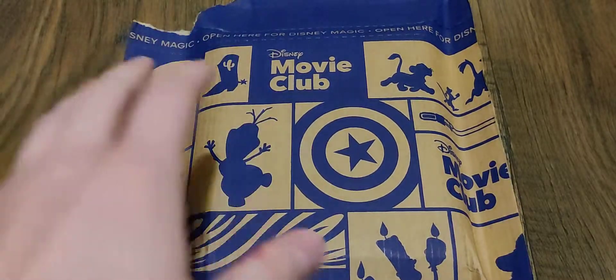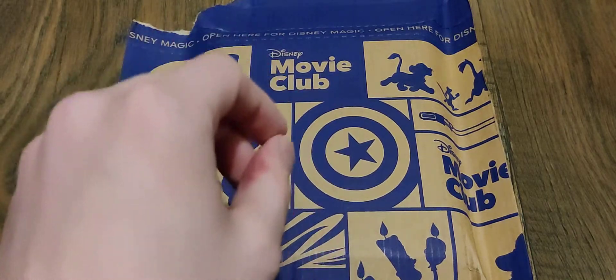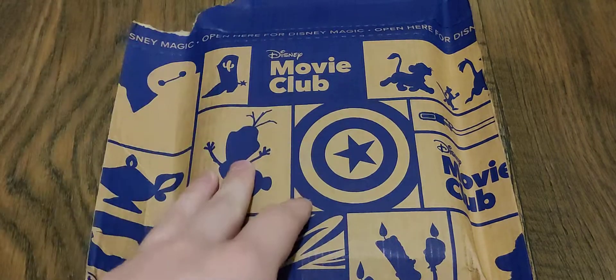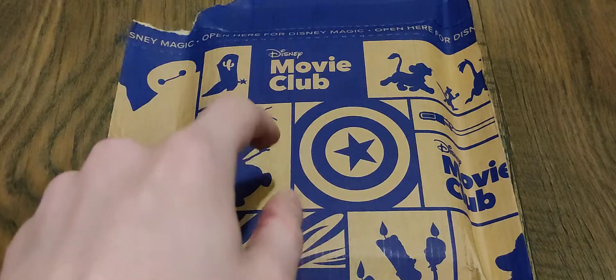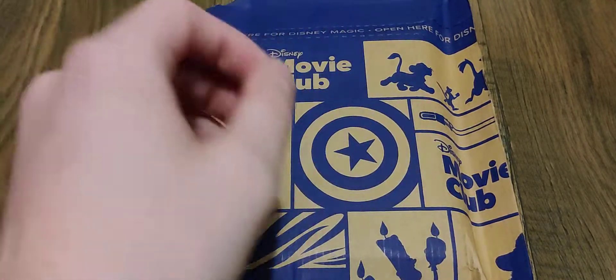Hello everyone and welcome. In today's video we have another package from the Disney Movie Club, and this time we have another feature title. I did actually buy another Blu-ray alongside of this, but I will be doing that in a separate video.